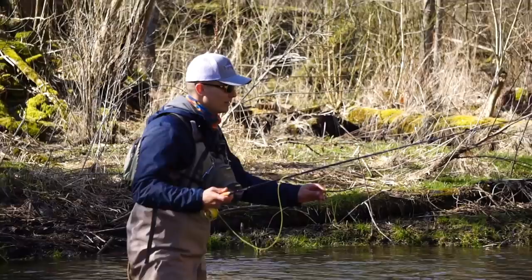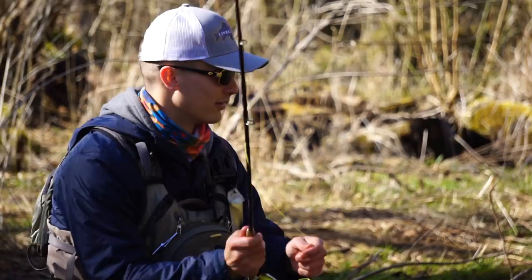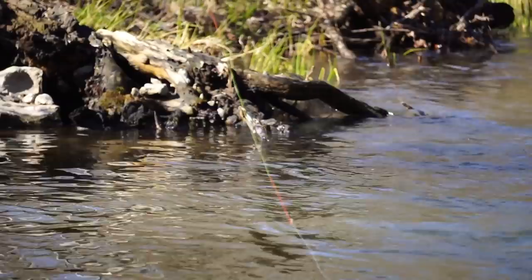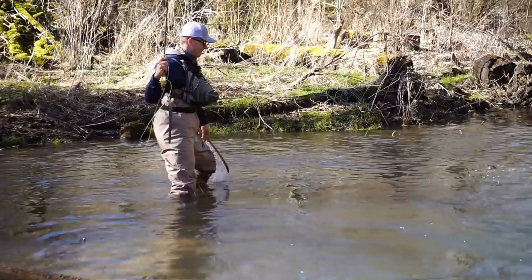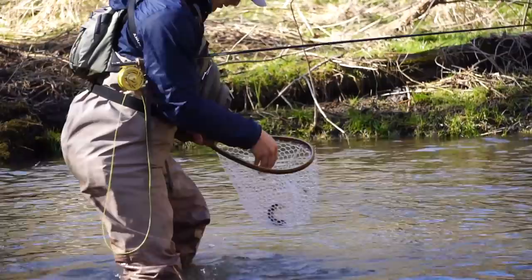That's important to be able to do on these limestone streams — you need to be adaptable with your nymphing. You need to be able to adjust to the water because the water changes in an instant here. Just another one, way down in the depths, and he also went for the little scud pattern.